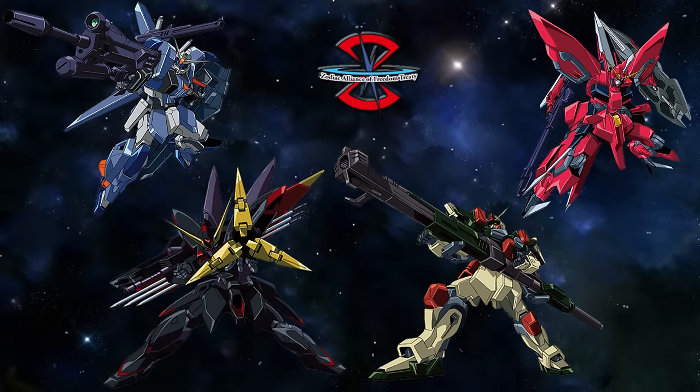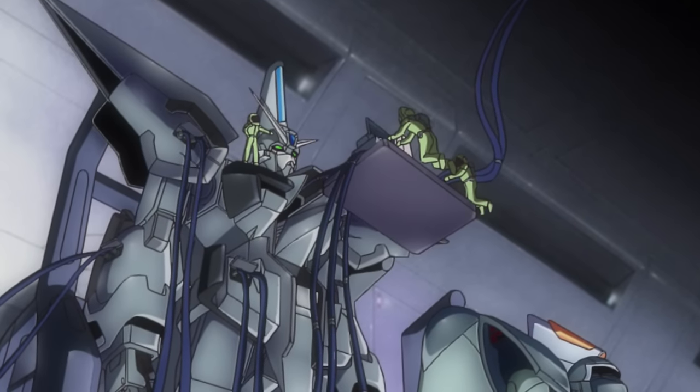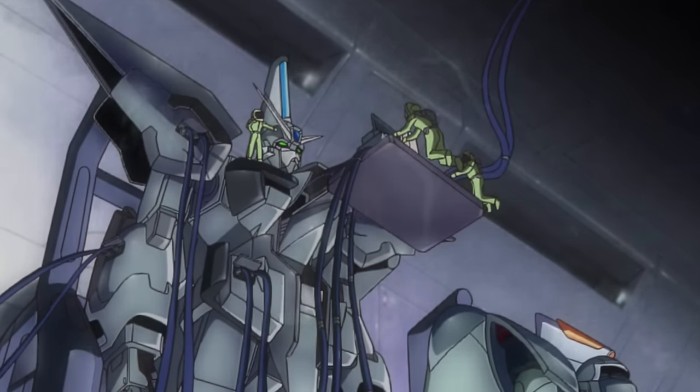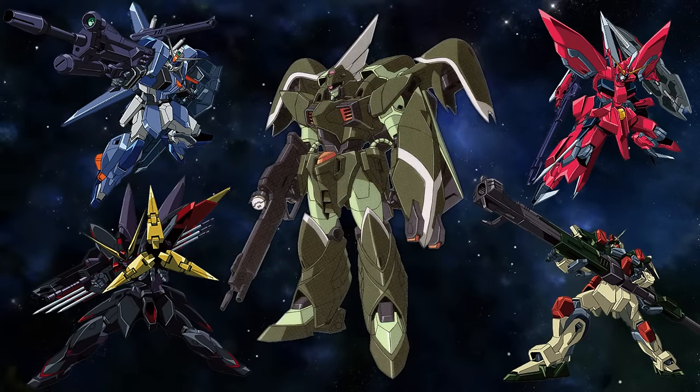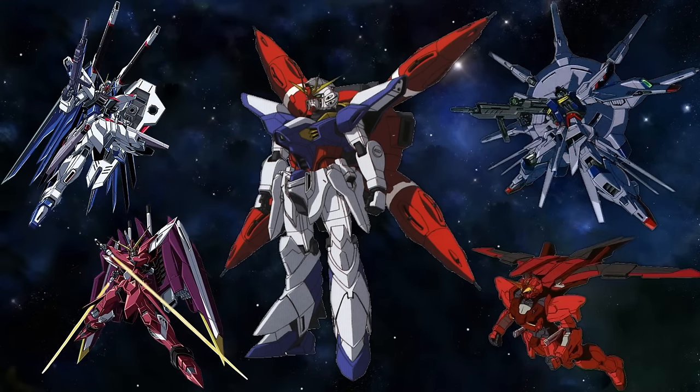After the capture of four of the five secret GE weapons of the Alliance, ZAFT quickly went to work reverse engineering their technology and incorporating it into their own mobile suits. At first, this would result in the mass-produced Gwaze, which would then be further developed into the Dreadnought Gundam — a unit that can be considered as the father of all of ZAFT's Gundams.